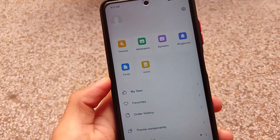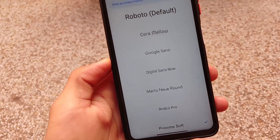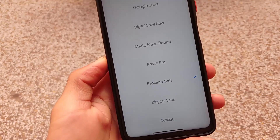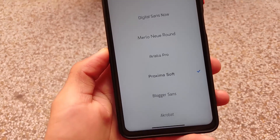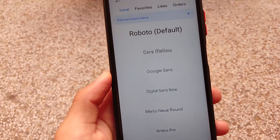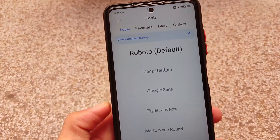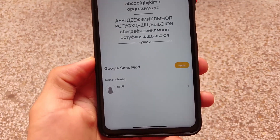For themes, yes, all the extra theme options are available, and font options are also available. These fonts are quite good — Proxima Soft font is one of my favorites, so I've applied that one. You can also try Marlo New Round, which is another favorite, and Google Sense is an all-time favorite font option as well.